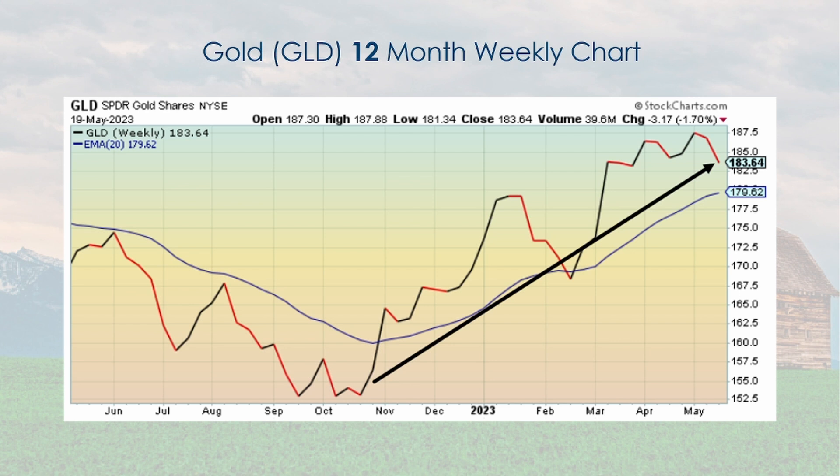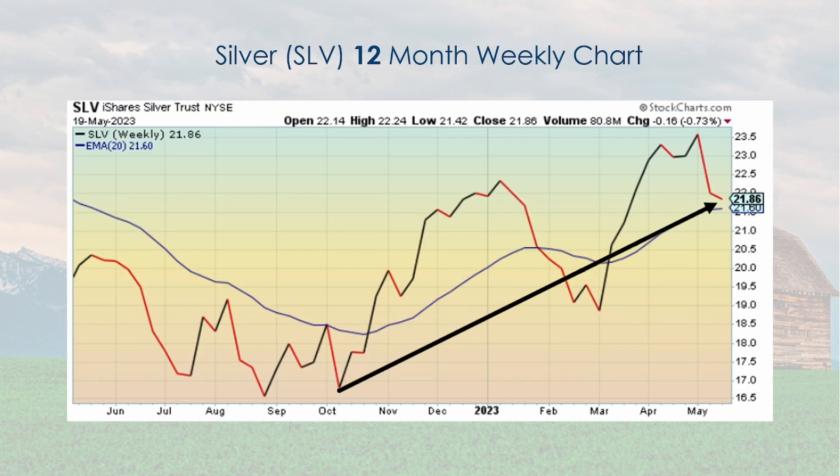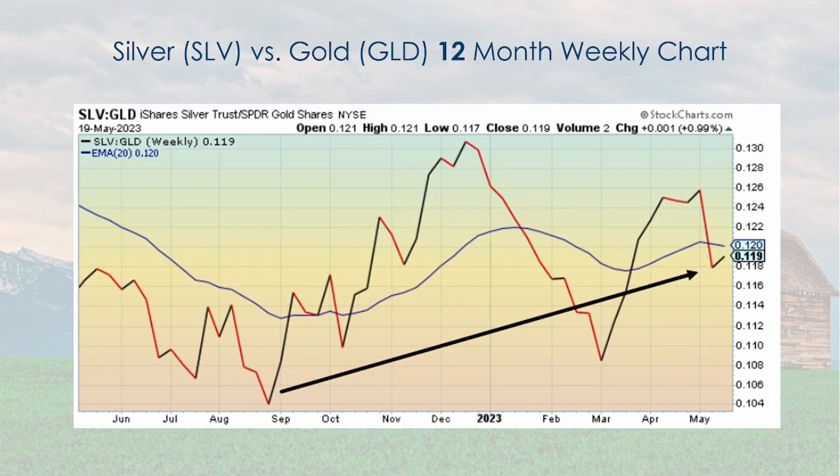Gold continues to go in a generally upward direction. There was a pullback last week, visible at the far right of the chart. But since November there is definitely strength in precious metals and gold in particular. Silver is somewhat the same — going in an upward direction but more volatile than gold, going up and down more dramatically. When I put the two on a relative strength chart: if it goes up, that favors silver; if it goes down, it favors gold. It's still going in an upward direction, meaning it's generally favoring silver, but with a lot of volatility. Both are generally going upward.